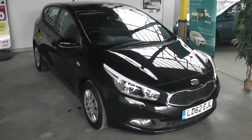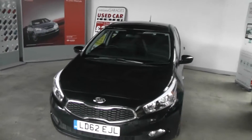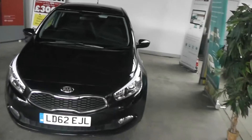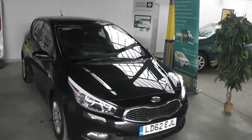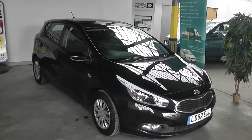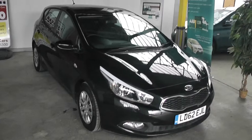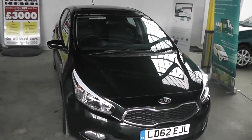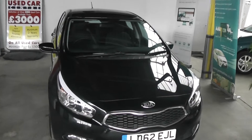Welcome to Wessett's Garage Gloucester, here today with the Kia Ceed 1. This car was registered in 2012 and is fitted with a 1.6 diesel engine with a 6-speed manual gearbox. The tax band of this car is tax band A, which equates to absolutely nothing in road tax a year, and it is insurance group 12. As you can see, it comes in this lovely shade of black.